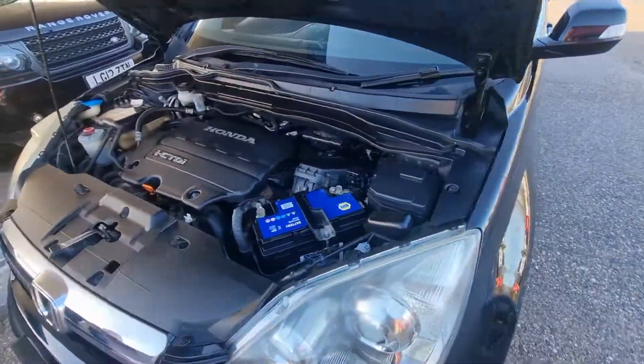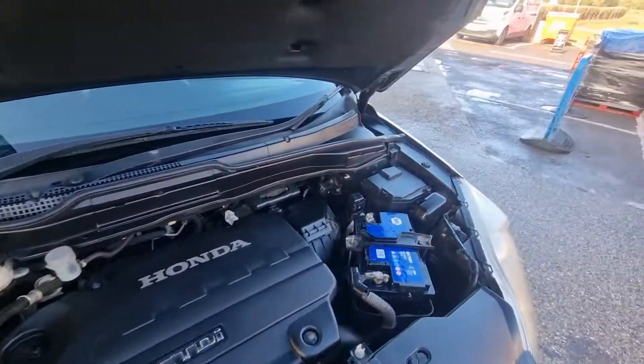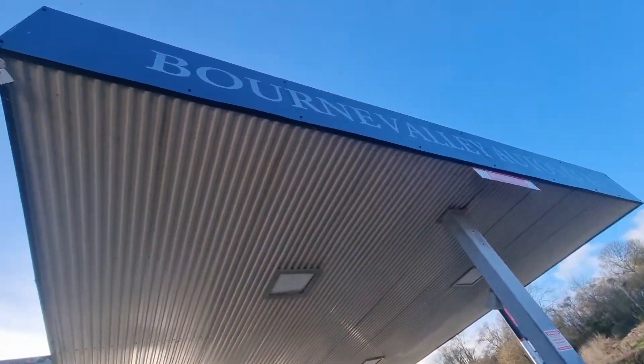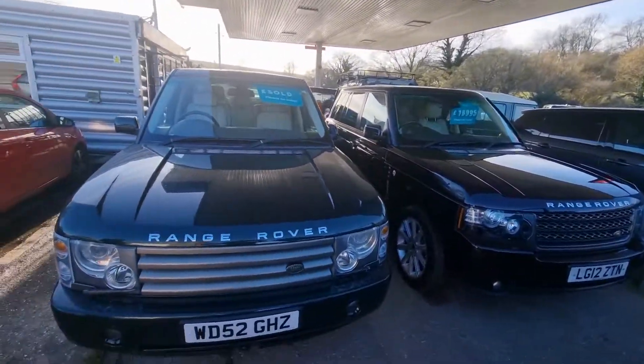Let's show you under the bonnet. Keys or CRV — don't take our word for it. Have a look on the website: BourneValleyAutos.com. Take care, be safe, we hope to see you soon.